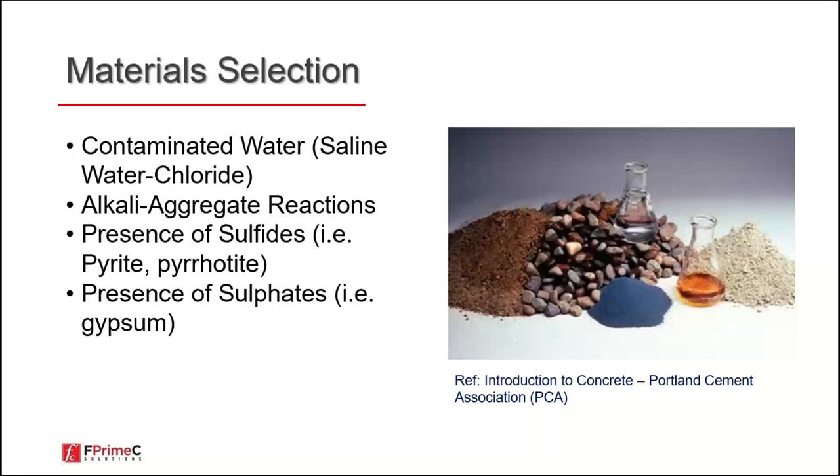Why do we run into problems? With all the care in our practice, depending on where we are making concrete, we run into different problems. For example, in the Persian Gulf area, we ran into contaminated saline water — chloride is always one of the challenges. Alkali-aggregate reactions have caused many issues in Canada and the US, and are hopefully mostly under control today. Presence of sulfide has been a continuous problem in the Quebec area, causing serious issues that affect the quality of the constructed facilities.